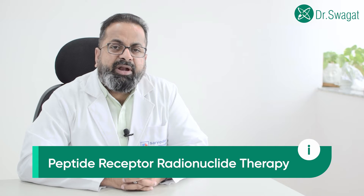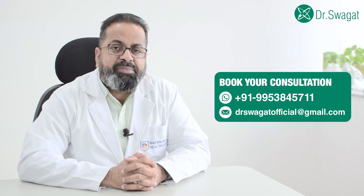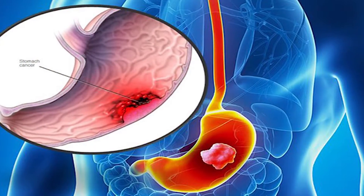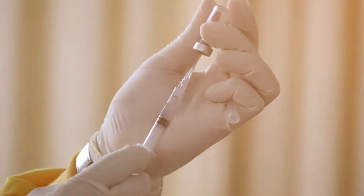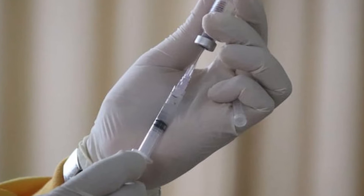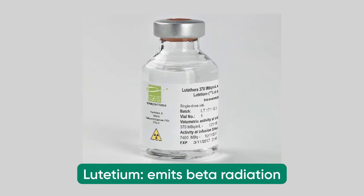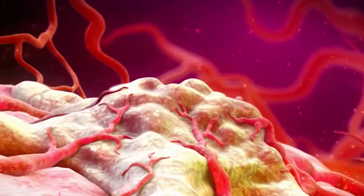PRRT stands for peptide receptor radionuclide therapy. This is basically a palliative treatment protocol in case of well-differentiated neuroendocrine tumor, mostly arising from stomach, intestine, or pancreas. These are given through injections. The most common radionuclides used are either lutetium, which is a beta-emitting radioisotope, or actinium, which is an alpha-emitting radioisotope. These are labeled with dotatate, which is a type of octreotate receptor agonist.